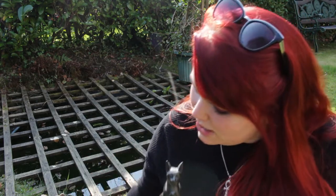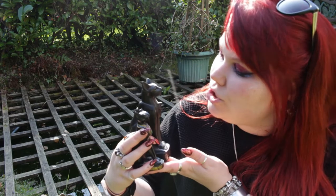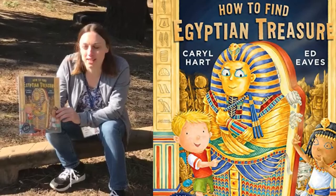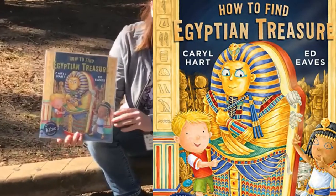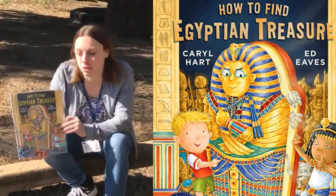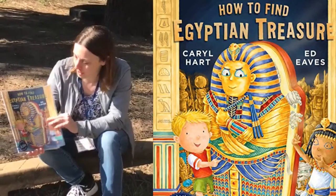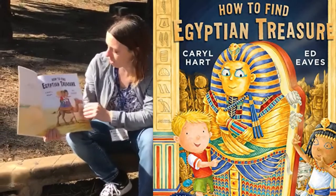So I'm going to sit here with my Egyptian cats and find out what Albie gets up to on this tale of ancient Egyptian treasure hunting. Hi St Matthews, it's Mrs Searle here. Now I've chosen 'How to Find Egyptian Treasure' because in year three and four we've been learning all about the ancient Egyptians and we hadn't got around to reading this book, so I'm looking forward to it. So, 'How to Find Egyptian Treasure' by Carl Hart.